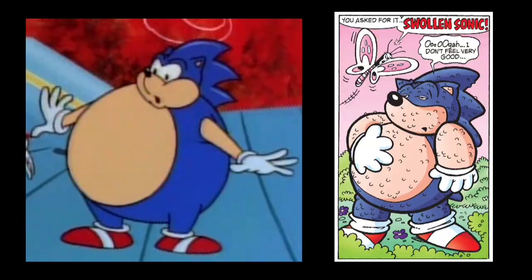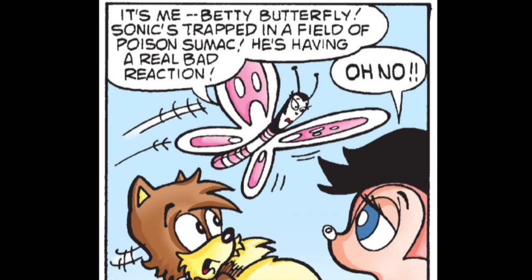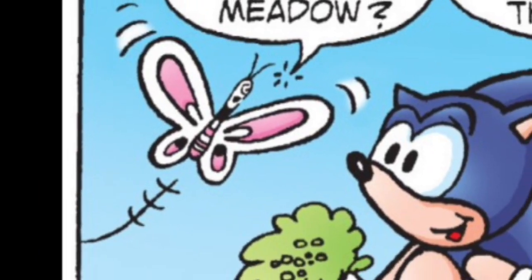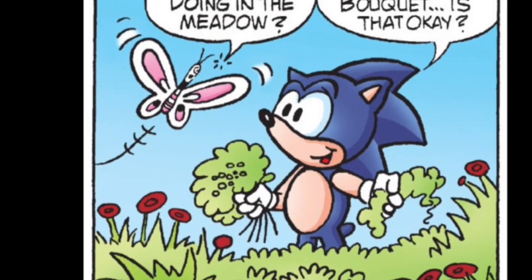Speaking of freaky things, the issue brought us Betty Butterfly. While she serves as a plot convenience character and only appears in this issue — thank goodness — this introduces a new concept to the series: non-anthropomorphic sapient animals. And she won't be the last one to appear.